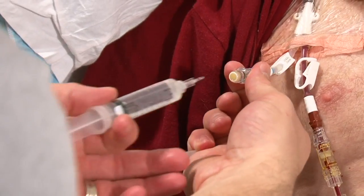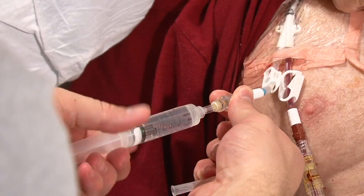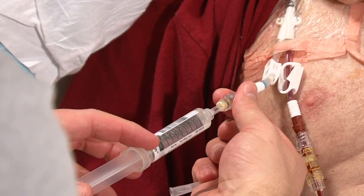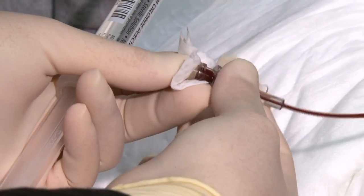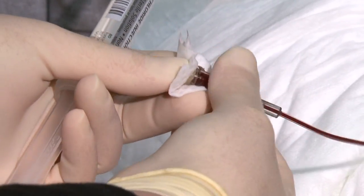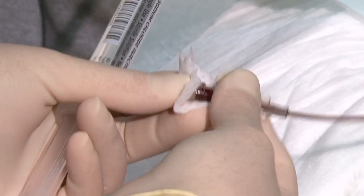Medications or fluids are given to you through this cap. Whenever your central line is used, it will be accessed through this cap. Before any medications, fluids, or nutrients can be administered through the line, the cap must be cleaned. The cap needs to be scrubbed vigorously with friction for at least five seconds using a newly opened alcohol pad. This helps prevent a complication such as a blood infection.